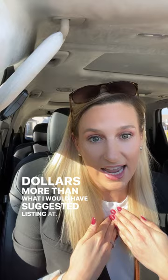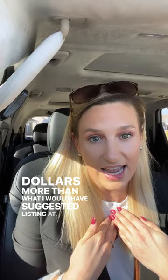Just so you know, on Zillow they do incorporate the basement in the square footage. However, when we're talking about pricing, we do not. We consider a basement a plus — there is value in a basement — but square footage wise, we're only using the upper main level.